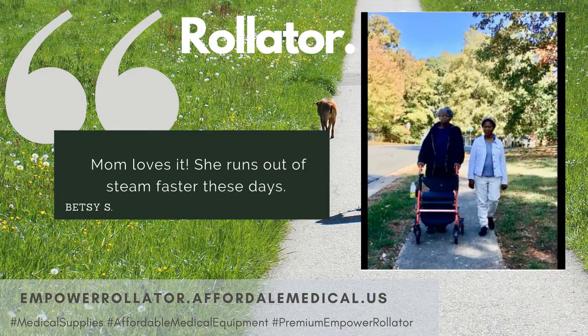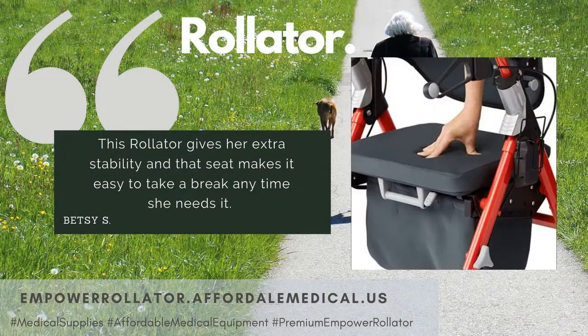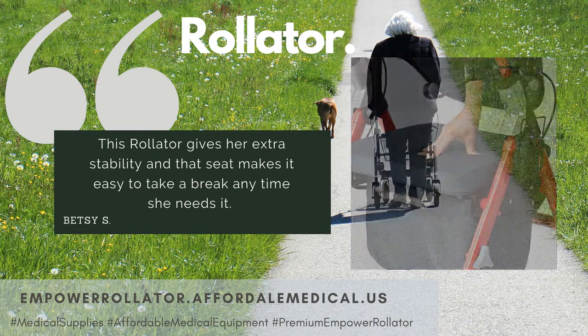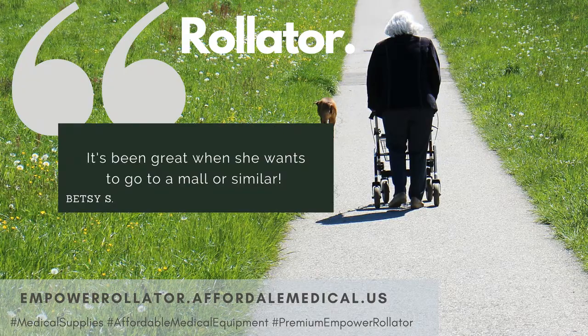Mom loves it. She runs out of steam faster these days, and this rollator gives her extra stability. That seat makes it easy to take a break anytime she needs it. It's been great when she wants to go to a mall or similar.